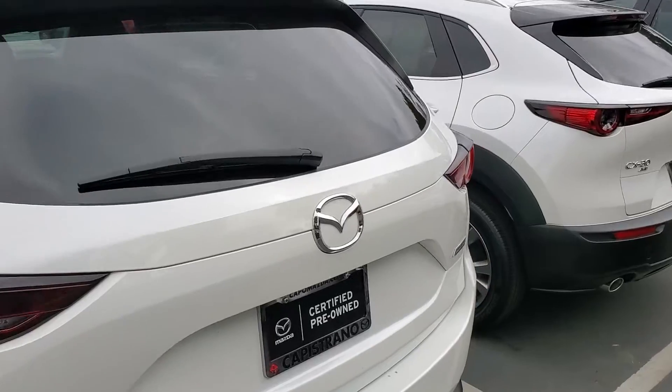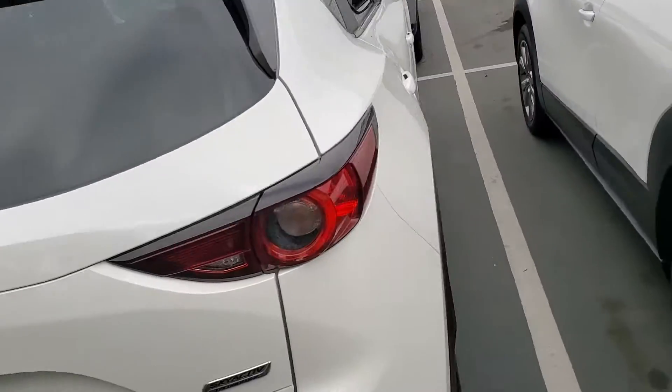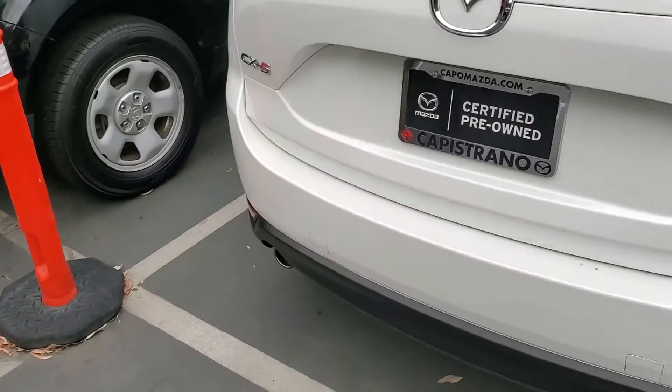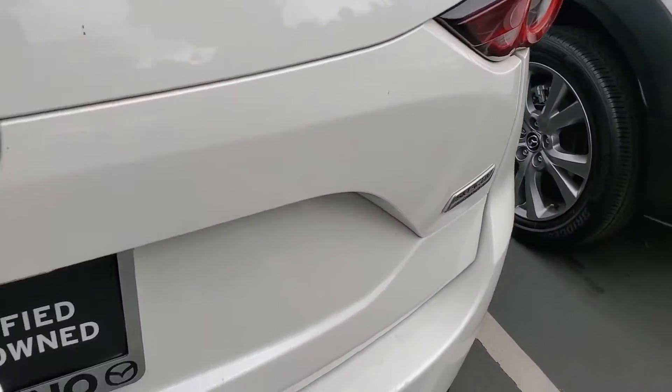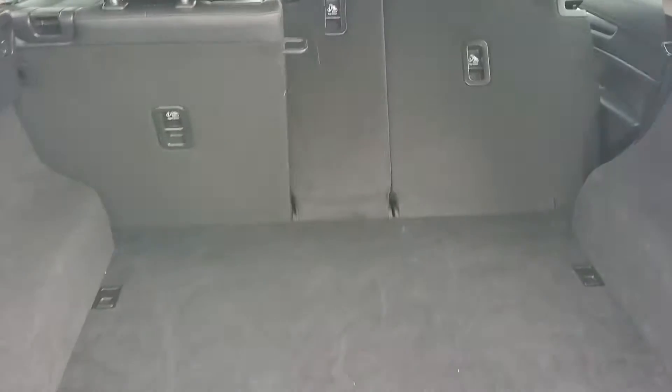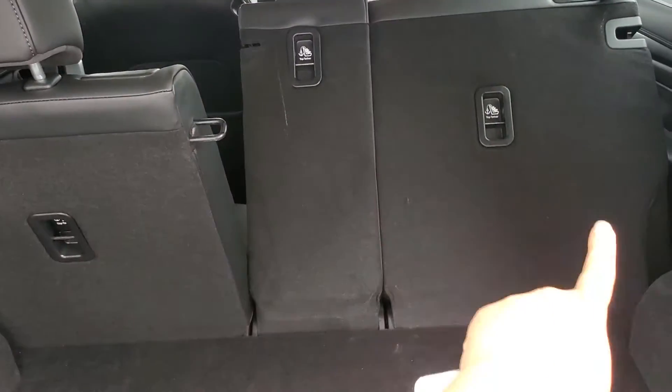Moving to the other side, I just want you to have a good idea of how the car looks overall. Quick look at the liftgate and the cargo area — as you can see, the seats drop 40/20/40.